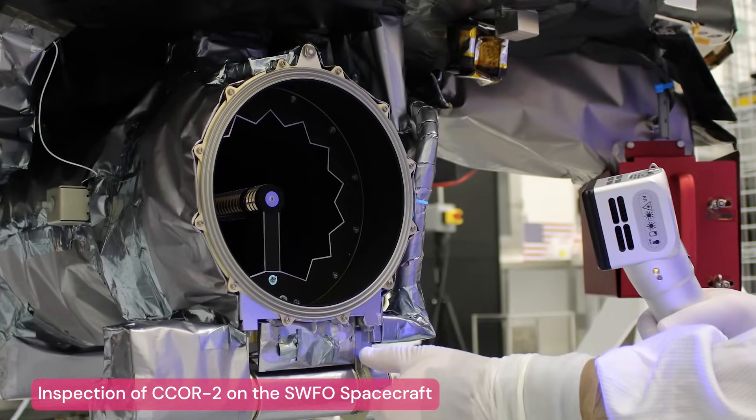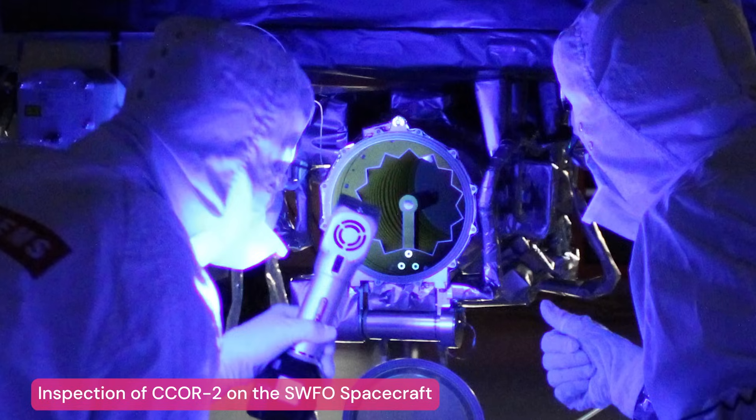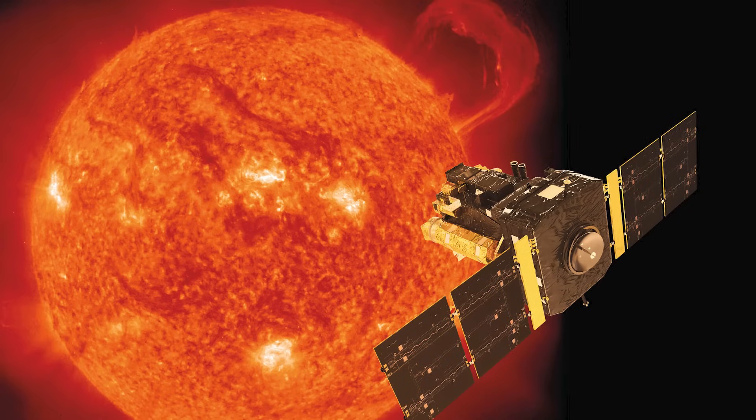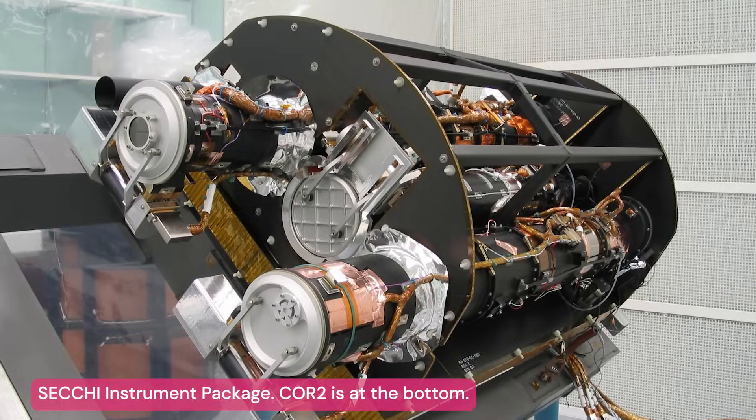C-CORE is really unique because we've been able to package an instrument half the size with the same optical performance as our heritage research-grade coronagraphs, like the successful NRL LASCO instrument on SOHO.